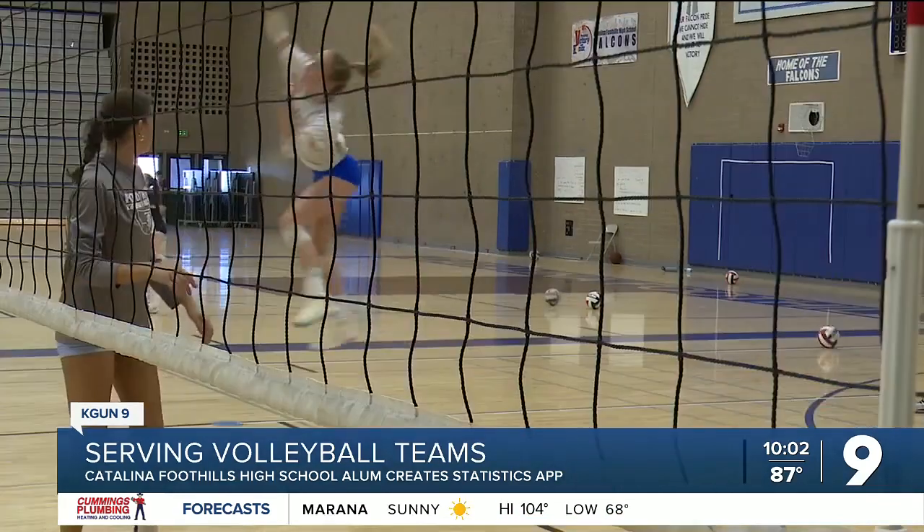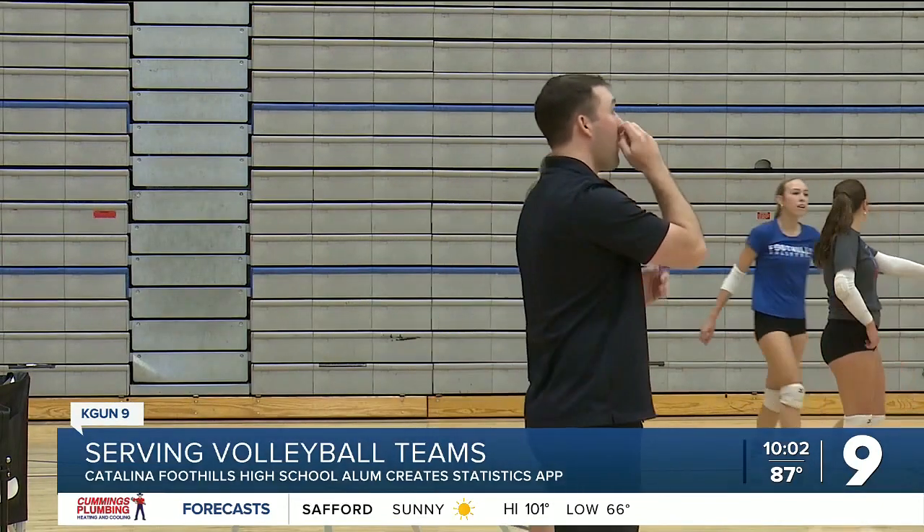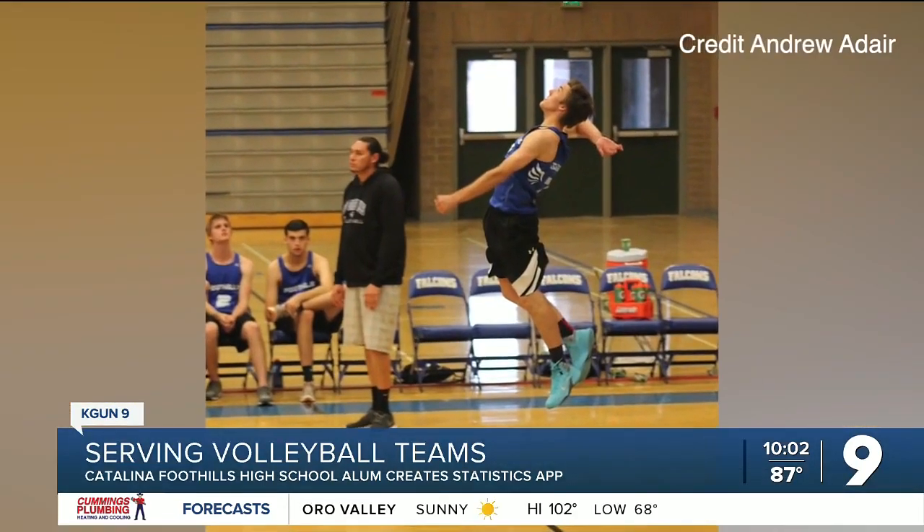The serves, the attacks, the sets, and other moves are all recorded in the Stat Together app. The app's creator, Andrew Adair, played volleyball throughout high school before playing at the U of A. He says, "I wasn't a huge fan of any of the apps that were out there, so I decided I would just try to make one my own as my senior project."